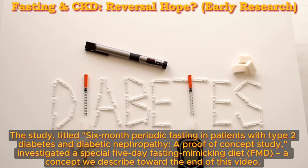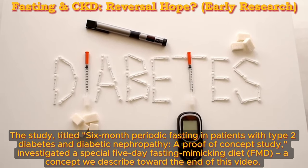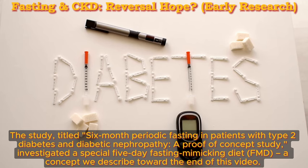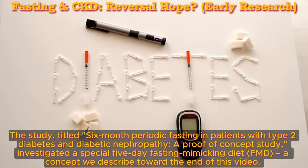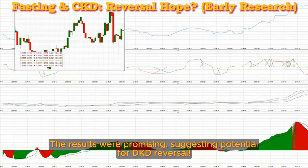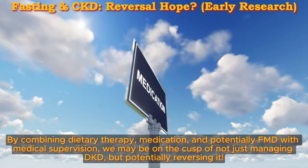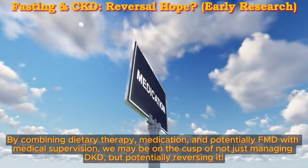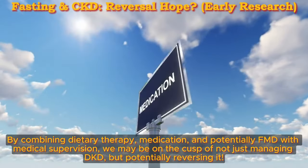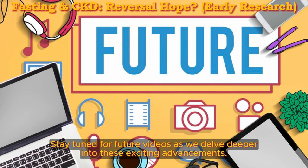The study, titled '6-Month Periodic Fasting in Patients with Type 2 Diabetes and Diabetic Nephropathy: A Proof-of-Concept Study,' investigated a special 5-day Fasting Mimicking Diet, or FMD. This FMD provides a specially formulated low-calorie diet that mimics the benefits of fasting without complete food deprivation. The results were promising, suggesting potential for DKD reversal. By combining dietary therapy, medication, and potentially FMD with medical supervision, we may be on the cusp of not just managing DKD, but potentially reversing it.